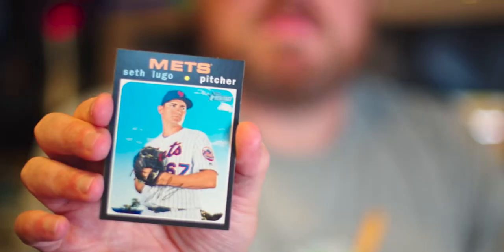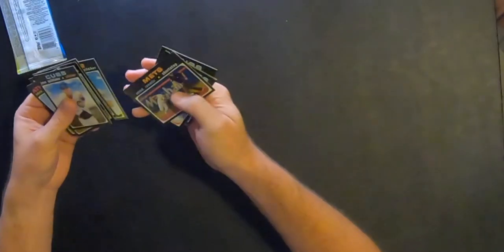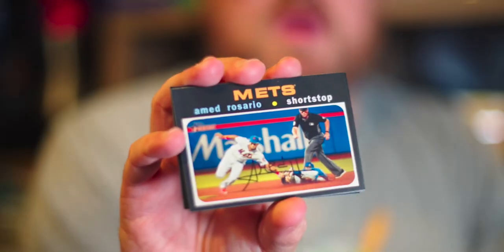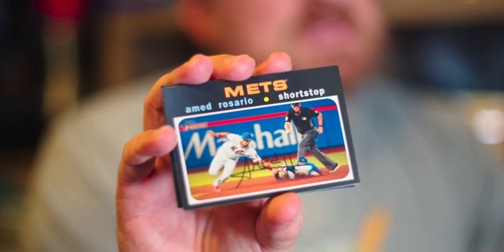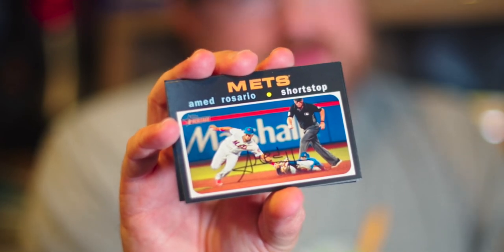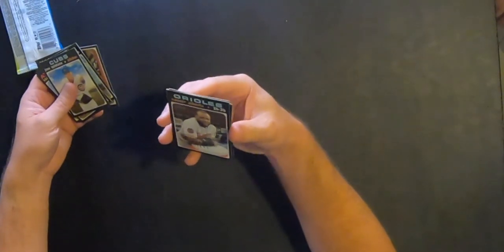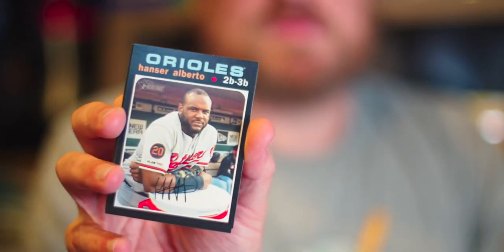Seth Lugo for the Mets — I have friends who are Mets fans and they don't like him, so there's always that. Amed Rosario, same story. Evidently he doesn't do what he should be doing at shortstop — at least that's what my Mets fan friends say. They don't like him, same thing with Seth Lugo. Hanser Alberto of the Orioles — second baseman, third baseman. All right, I got nothing to add.